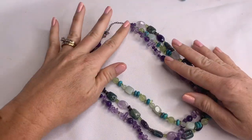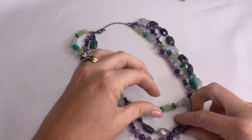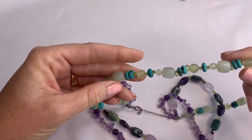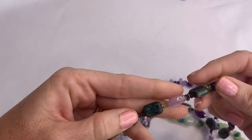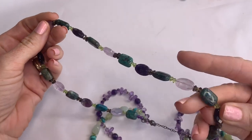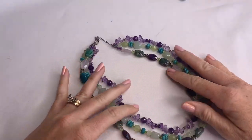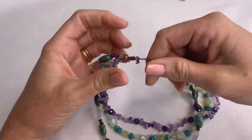We have got some amethyst and turquoise and maybe some glass beads. This is really pretty — it's a three strand necklace. Gorgeous.